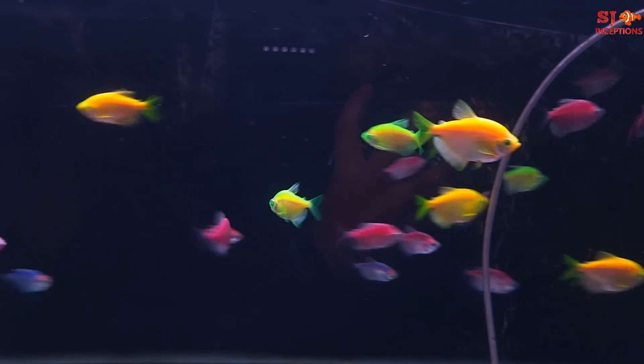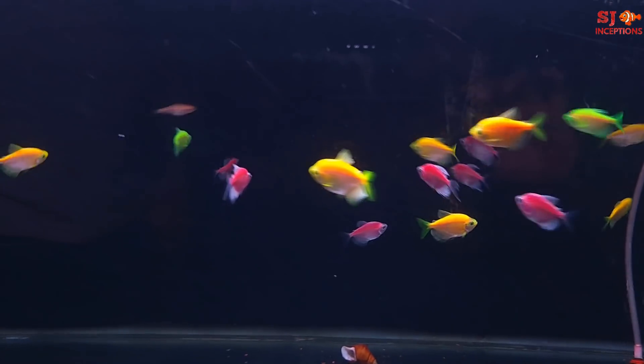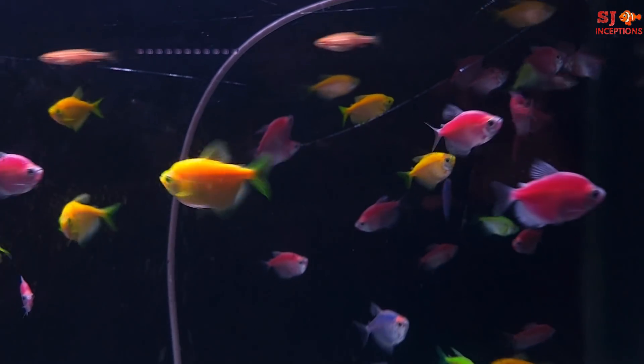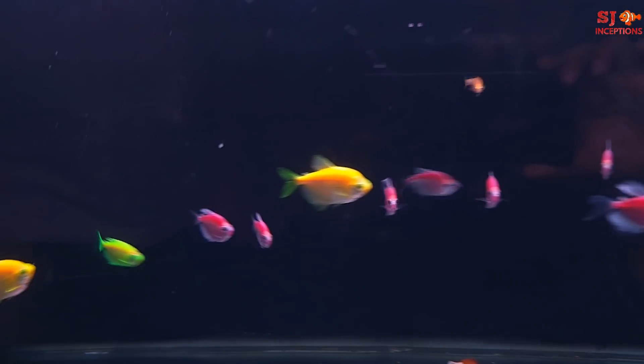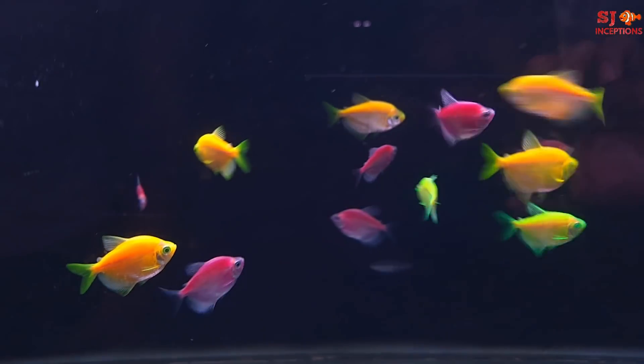Here you can watch the display of colorful tetras — very attractive fishes. These are Colored Widow Tetras. The color options available are yellow, fluorescent, pink, and red.